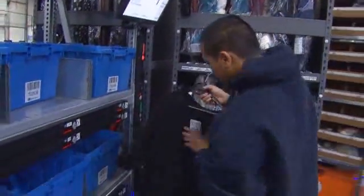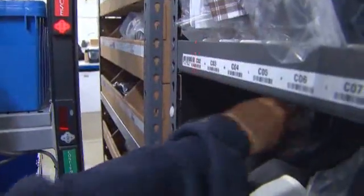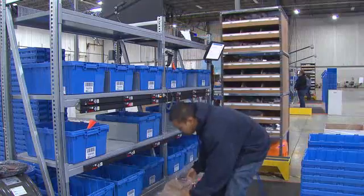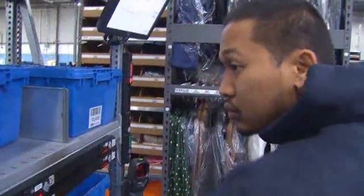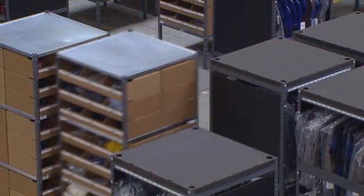This is one of our picking stations. The laser and the touch screen is going to tell our associates here what units to pick, and then what order that unit corresponds to. Each blue tote represents a customer order, so we're picking 17 customer orders simultaneously. The system is dynamic enough that it knows which SKUs are selling the most, so it keeps those pods close to where the action is.